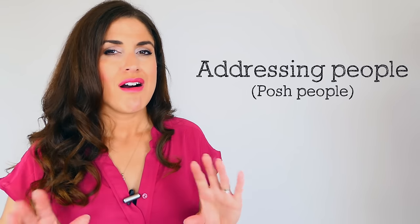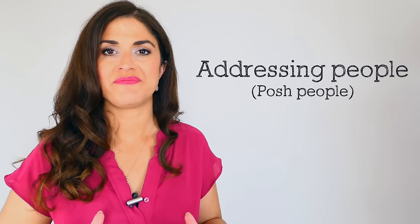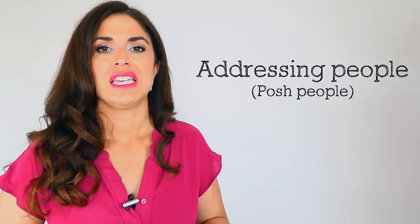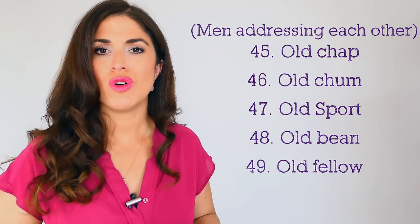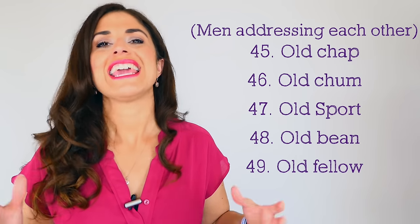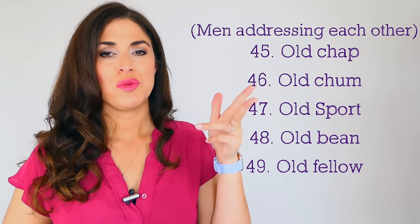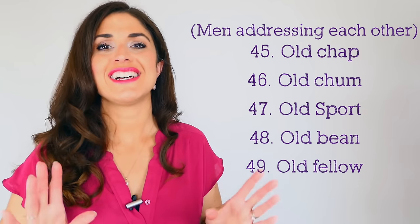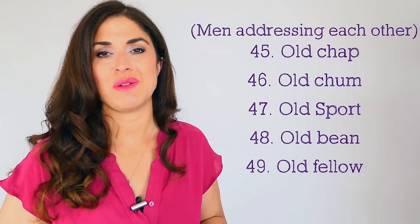When it comes to addressing people, older gentlemen in the posh upper classes like to use 'old' — perhaps as a term of respect or endearment. They would say 'old chap,' 'old chum,' 'old sport,' 'old bean,' or 'old fellow.' In the upper classes, men talking with other men — perhaps in their whiskey and cigar club — would say 'Old fellow, what have you been up to?' or 'Jolly good job, old chap!' You need to know someone reasonably well to use these expressions.